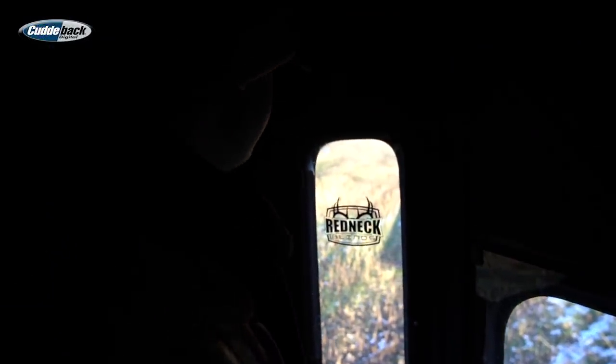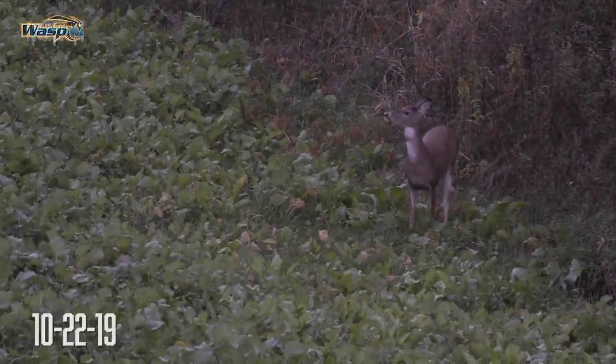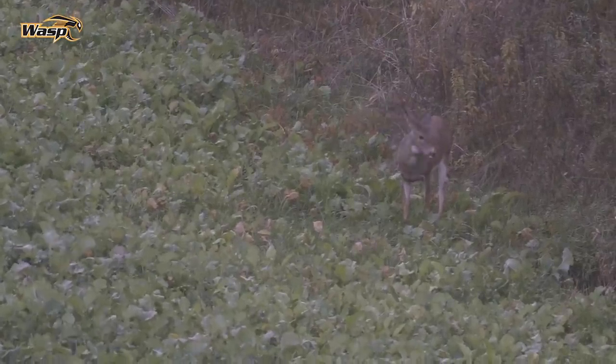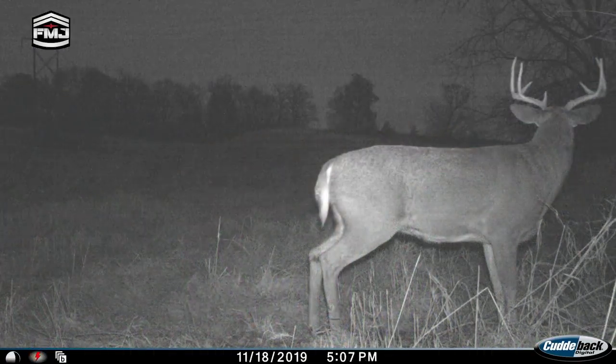I am on a doe mission. I only have a buck tag for the urban zone, but I've got a bunch of does out here and I've got some doe tags. I've got one doe in particular that's got a double white throat patch that I'd love to get a shot at. And then Max has his buck tag still, and I've got a couple mature bucks on camera out here, and if one of those guys shows up, hopefully Max can get a shot at him.